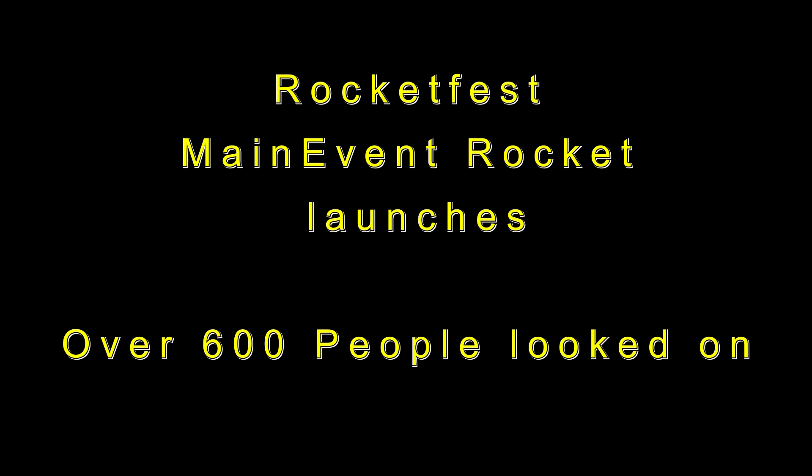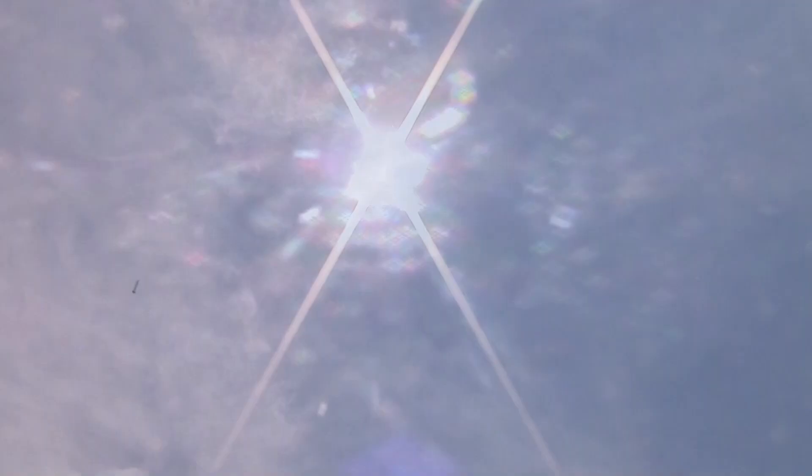Seven, six, five, four, three, two, one — launch it! I got about 800 feet up in the sun.